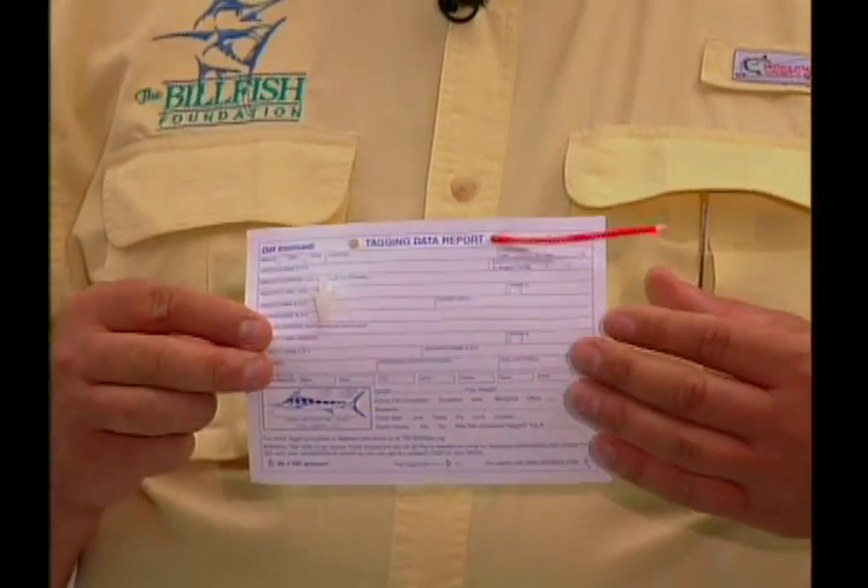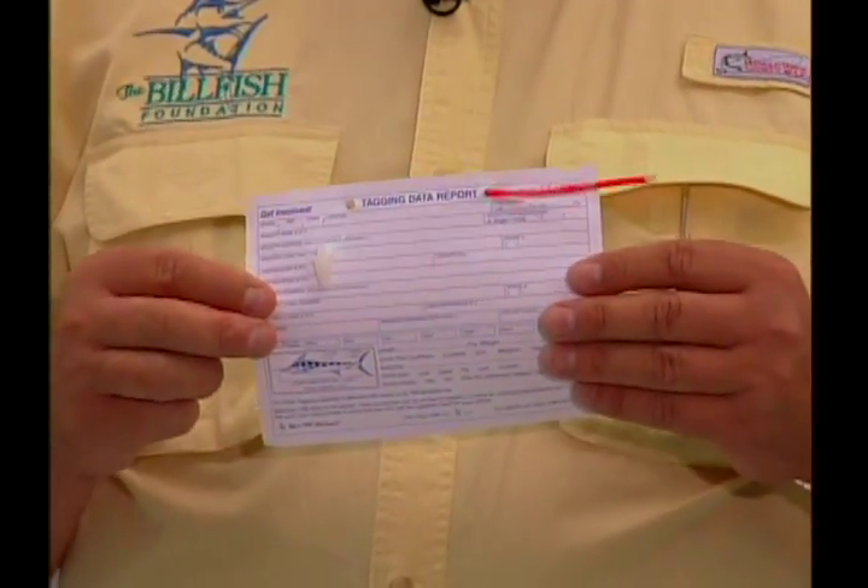We're working together to conserve the stocks of endangered billfish around the world. We hope that we can convince you to be part of that team. All you need to get started are a few things. You need to get some cards like these and the tags that go with them from the Billfish Foundation. These cards are filled out when you catch a fish. You record the place and the time where you caught the billfish, and also an estimate of the billfish's size and its weight.